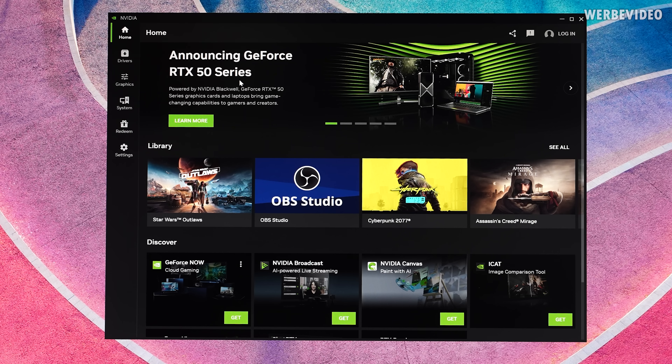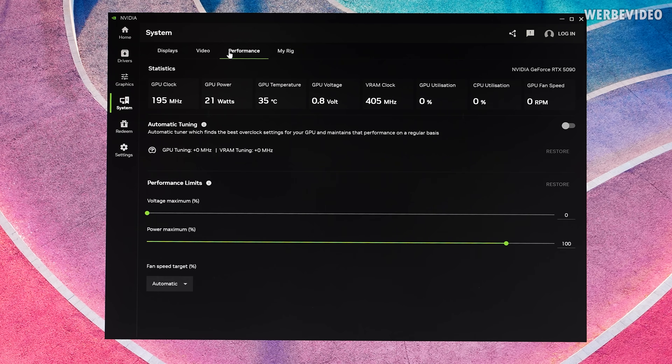You could also adjust power target using the Nvidia app — in theory. Under system and performance, you can find power maximum and voltage maximum, both in percent. But when I try to alter this, the maximum shows 104% and it just says there was a problem, try again later, no matter where I go. While testing, I also had an issue where trying to alter it in the Nvidia app locked my card at 1100 MHz. So something seems wrong with this setting, and we will just not use the Nvidia app.